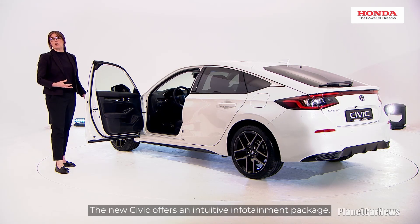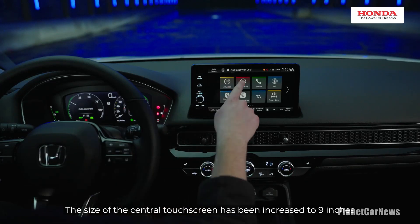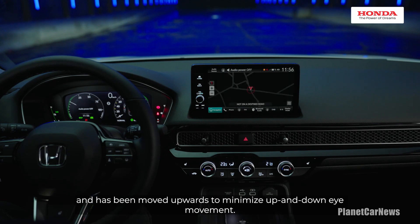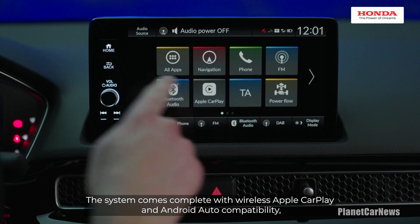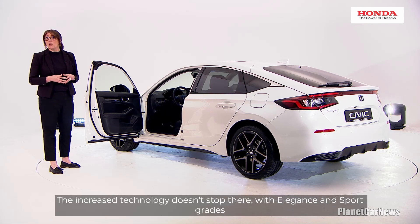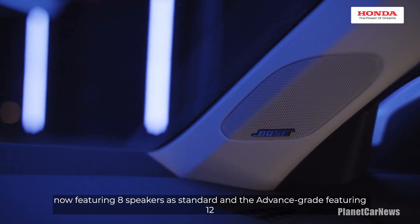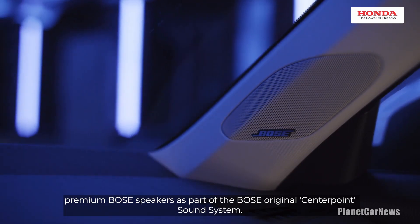The new Civic offers an intuitive infotainment package. The size of the central touchscreen has been increased to 9 inches and has been moved upwards to minimise up-and-down eye movement. The system comes complete with wireless Apple CarPlay and Android Auto compatibility. With elegance and sport grades now featuring 8 speakers as standard, the advanced grade features 12 premium Bose speakers as part of the Bose original CentrePoint sound system.